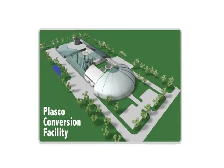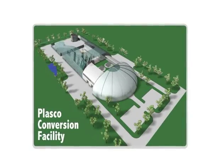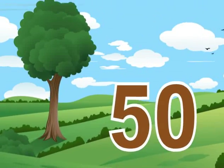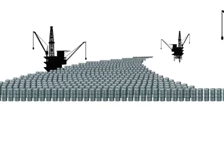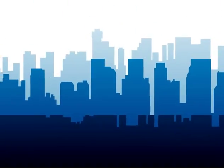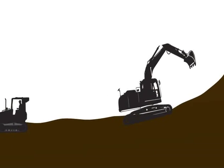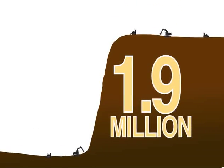When you add it all up, each year a 400 ton per day Plasco conversion facility that services about 200,000 people creates enough construction aggregate to save over 50 acres of land from being destroyed by digging quarries, produces a gas equivalent to 300,000 barrels of oil, reclaims 43 million liters of water for reuse in a city, and recovers enough recyclable metal to save more than 1.9 million tons of earth from being dug up during mining.